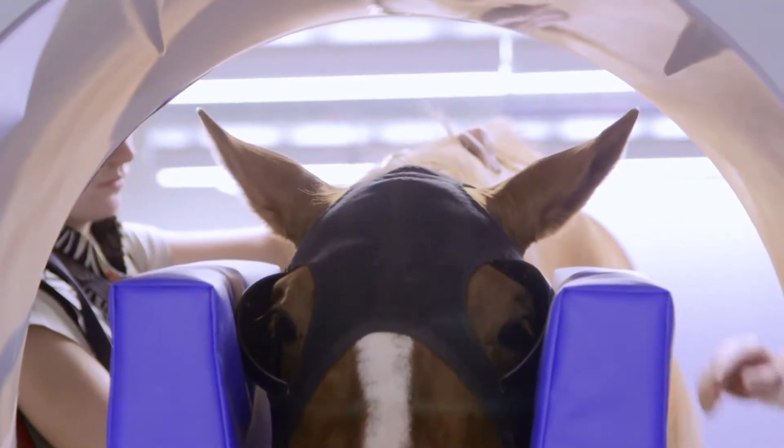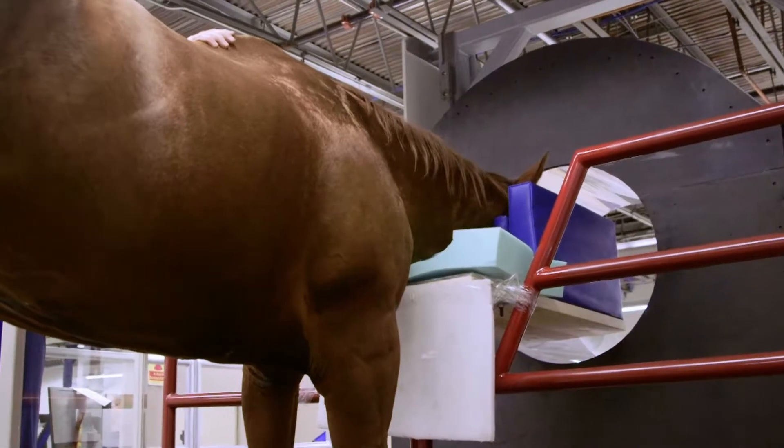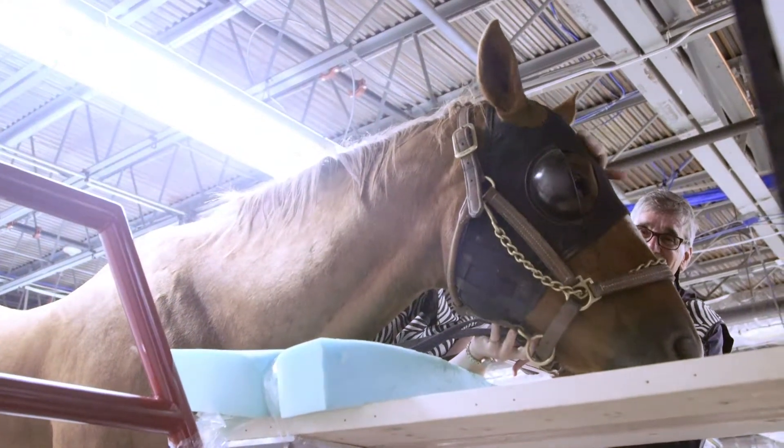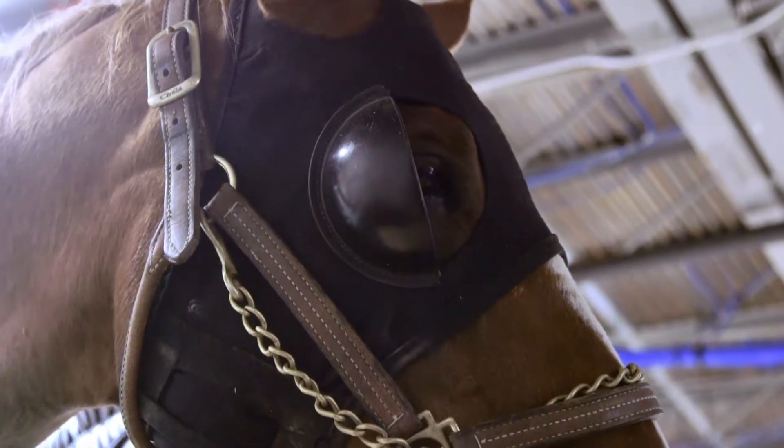Now we've got a way to do it without the risk and cost of the anesthetic. The horse performed well, did not have any untoward reaction, and from the perspective of the imagery it went phenomenally well.